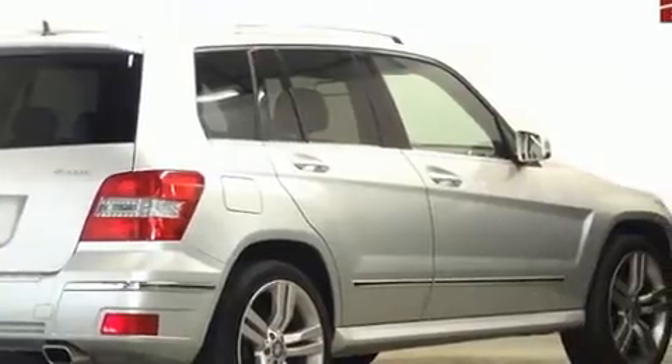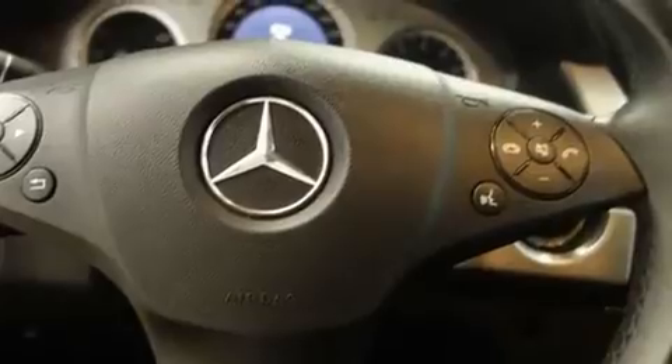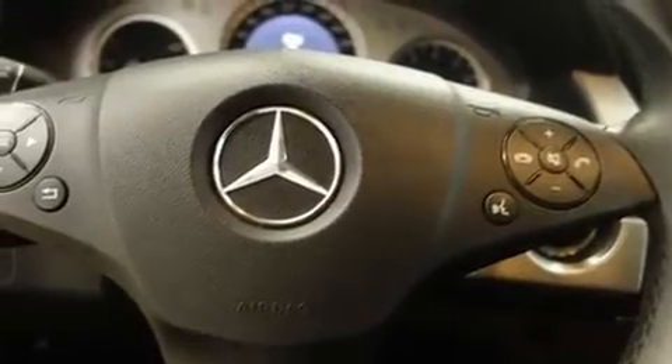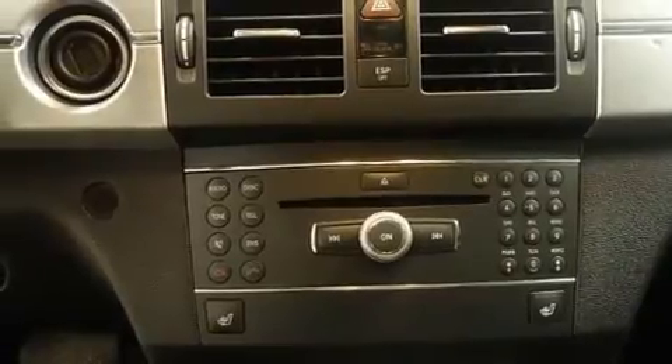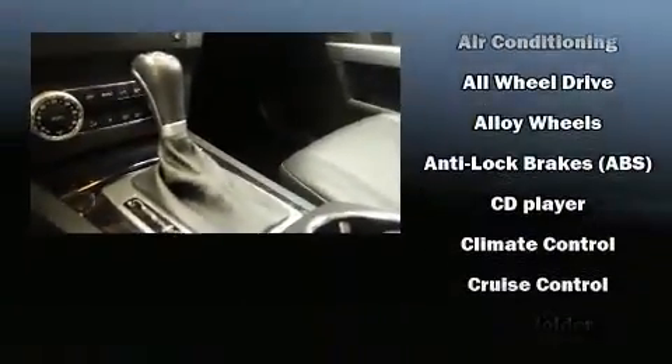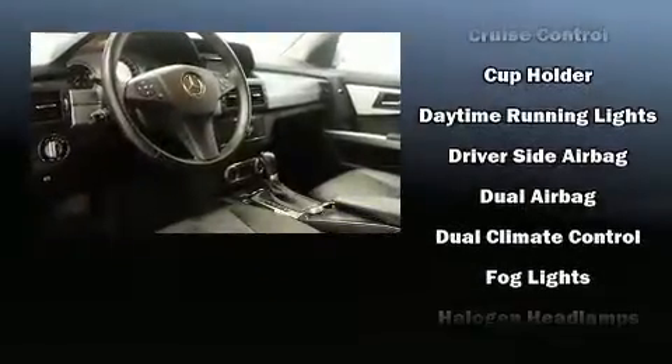By including a tachometer, adjustable headrests in all seating positions, power front seats, fully automatic headlights, heated door mirrors, and remote keyless entry, Mercedes-Benz ensures the safety and security of its passengers.